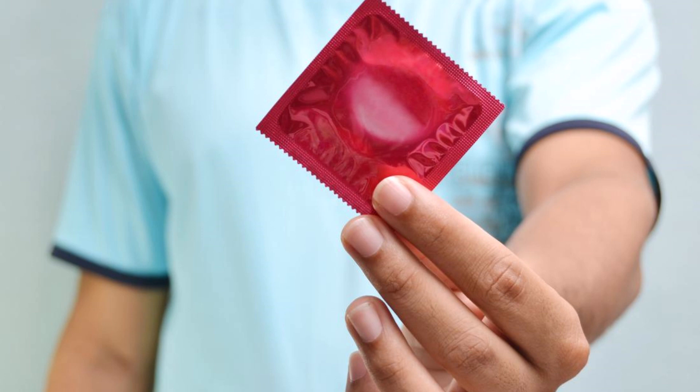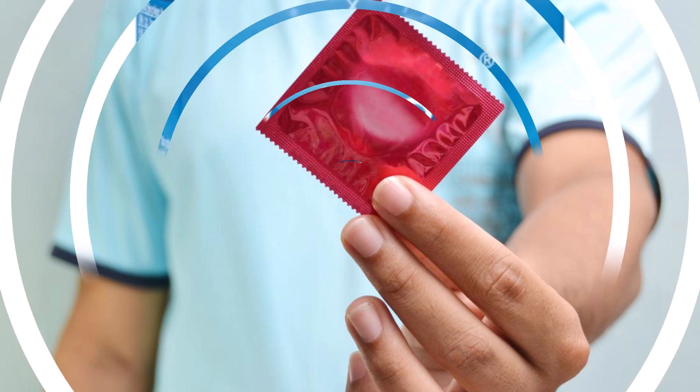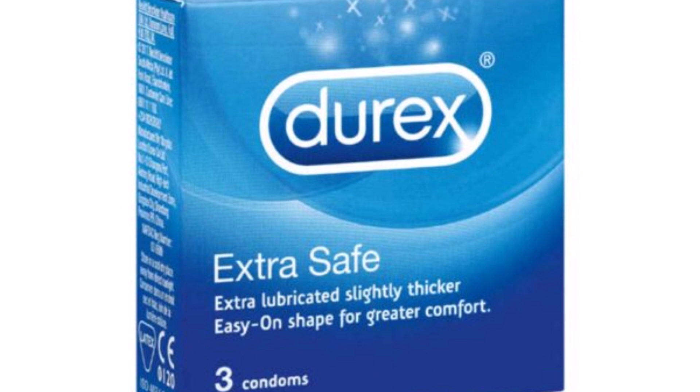Easy accessibility: Condoms are widely available and can be purchased without a prescription at drug stores, supermarkets, and other locations. Dual protection: Condoms not only provide protection against unwanted pregnancies but also offer a barrier against many STIs. No hormonal side effects: Unlike some other forms of contraception, condoms do not introduce hormones into the body.